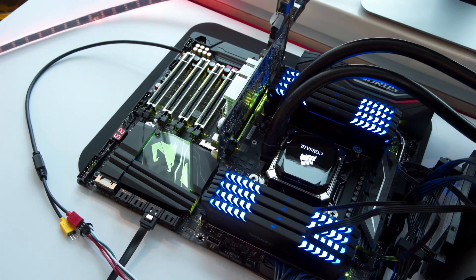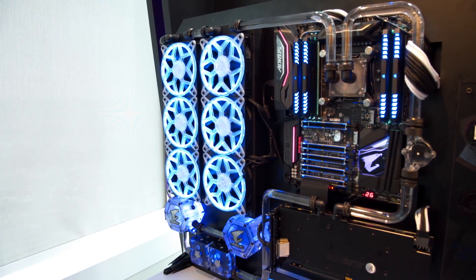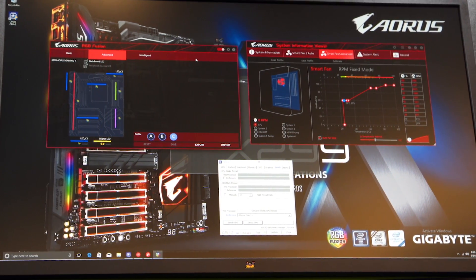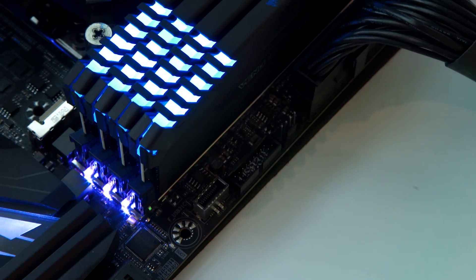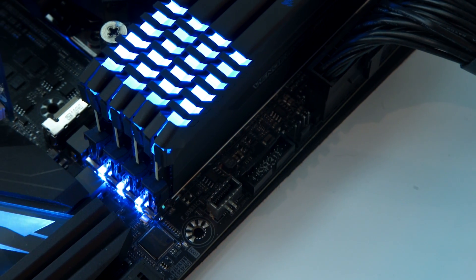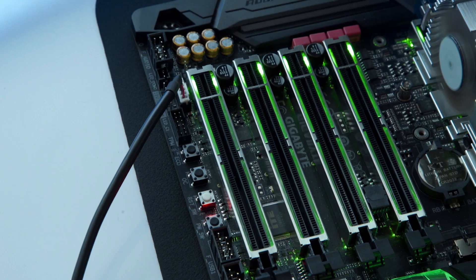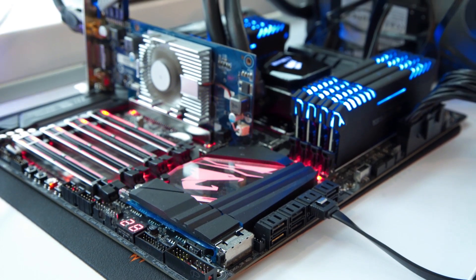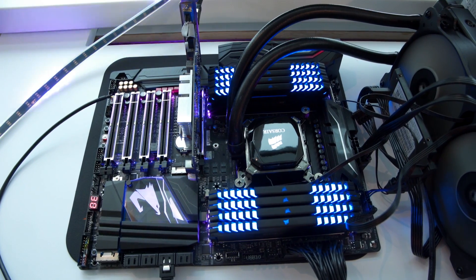Gigabyte's digital RGB header allows lighting effects with individually addressable LED strips. Their SmartFan 5 software now allows fans to be turned off outright if system temperatures allow it — a huge boon to silence freaks like me. They've gone all-in on USB 3.1 10-gigabit ports, including support for the new Type-C front panel spec, and they were showing off four PCIe NVMe SSDs running in RAID — which in and of itself isn't exactly groundbreaking, but the fact that they were running off the CPU and were bootable is.